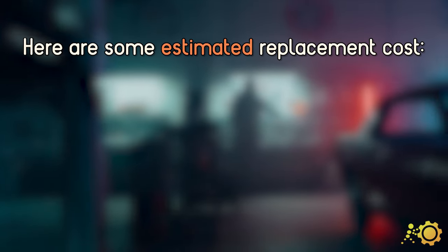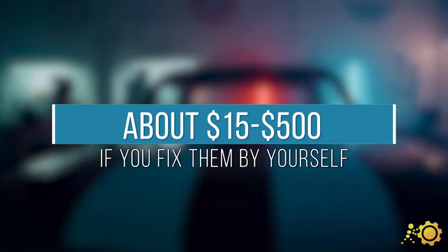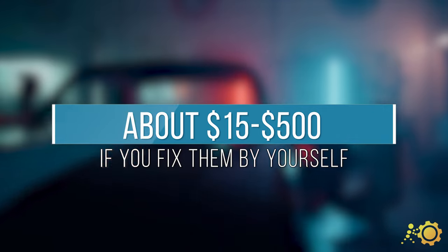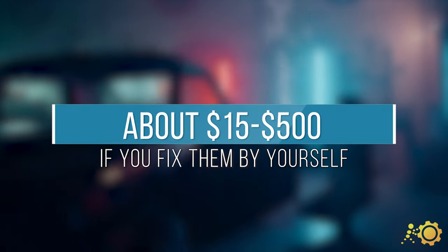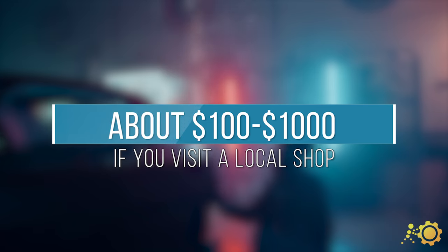Here are some estimated costs of repairing and replacement. If you're already a handy mechanic and wish to do it yourself, you can save a lot of money and only have to spend from $15 to $500, depending on the replacement itself. If you decide to take it to the shop, then the cost can go anywhere up to $1000, depending on the damage.